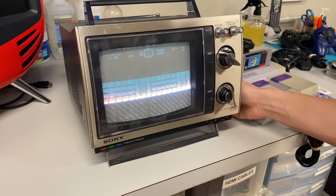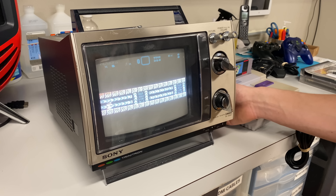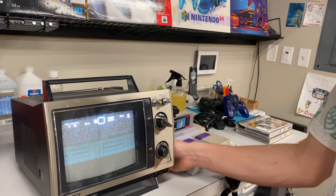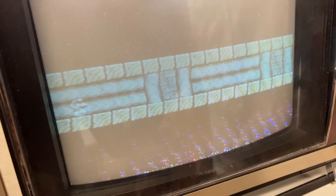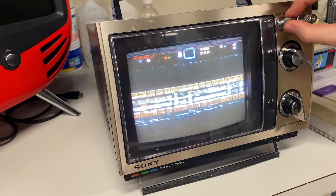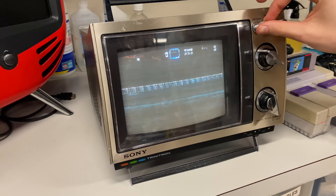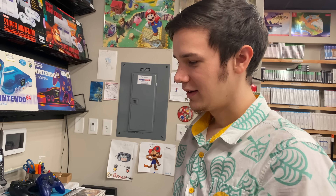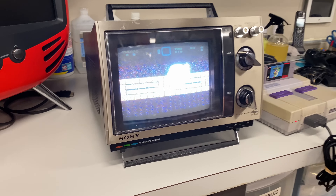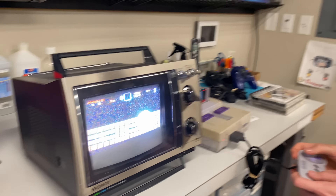So we got the TV working for the most part, but it's still really fuzzy. We got it to not be fuzzy but we moved it and now it's fuzzy again — the colors keep going in and out. You guys think I should buy it? For an old TV this probably works as good as it's going to get, but it's how touchy it is. I don't know if I want to pay much for it. I'd probably wait for a better one.